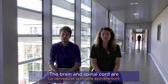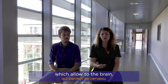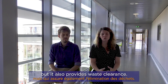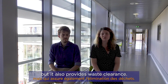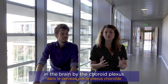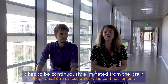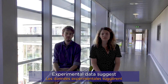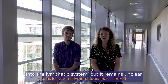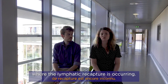The brain and the spinal cord are surrounded by cerebrospinal fluid, which provides the brain with mechanical protection and nutrients, but also provides waste clearance. Because CSF is continuously produced in the brain by the choroid plexuses, it has to be continuously eliminated. Experimental data suggests that CSF outflow collects into the lymphatic system, but it remains unclear where the lymphatic recapture is occurring.